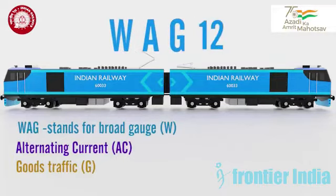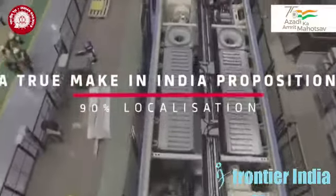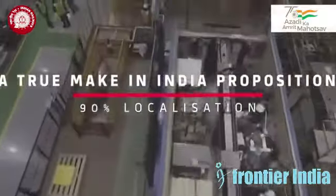This locomotive is 12,000 HP and has been manufactured in collaboration with the French company Alstom. It is a joint venture of Alstom with Indian Railways for production.